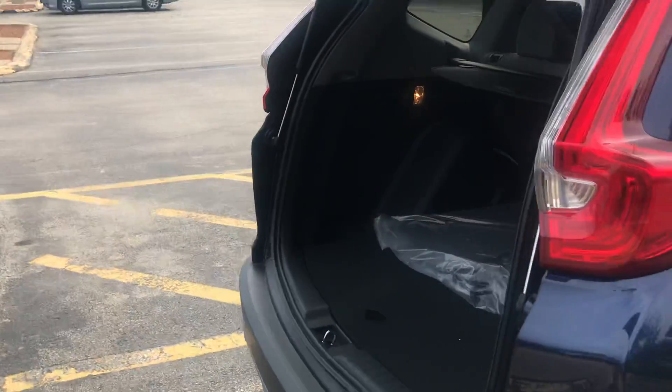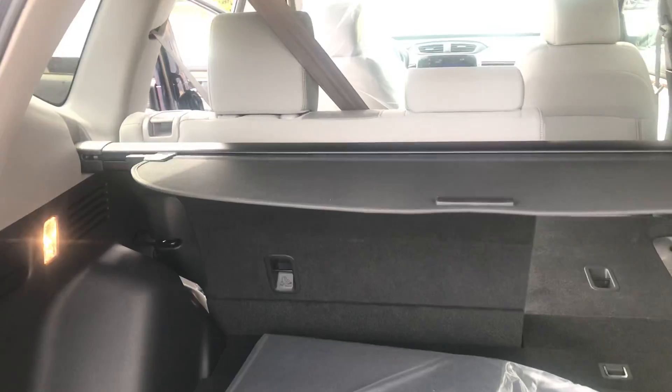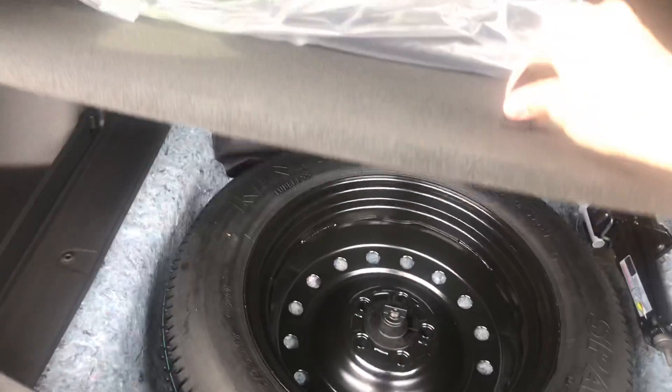Getting around back to show you all the trunk space you get out of these vehicles. Those seats are in a 60-40 split and fold down completely flat. You also have a full-size spare tire right below.